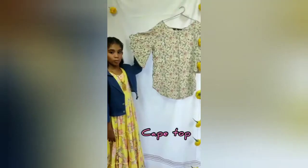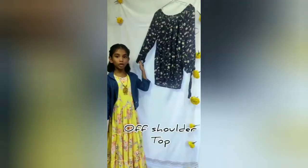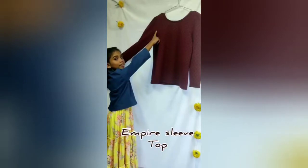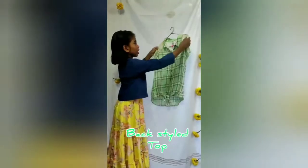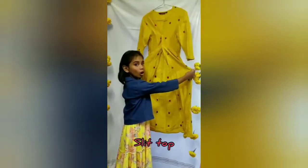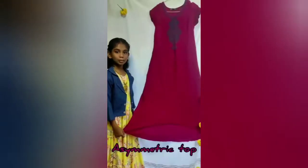Sleeveless top, cape top, crop top, off shoulder top, cold shoulder top, strip sleeve top, empire sleeve top, lace top, back style top, peplum top, hooded top, slit top, layered top, asymmetric top.